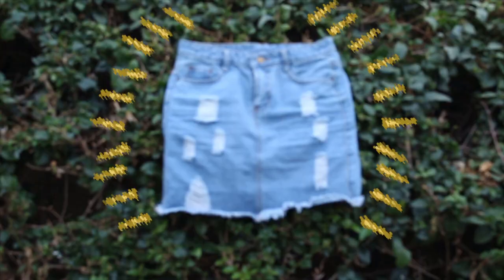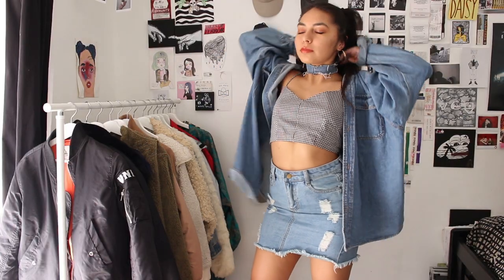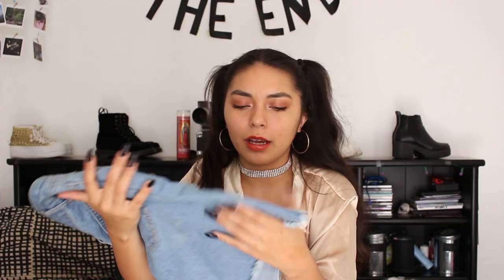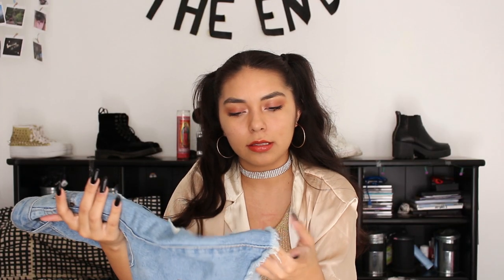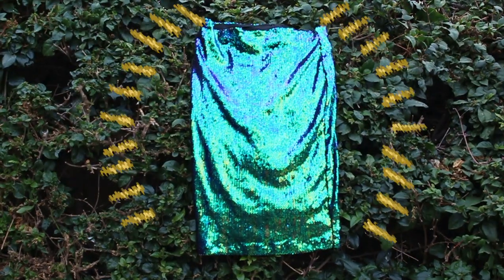The next thing I have is this denim skirt, which I've been wanting a denim skirt like this for a while. I've been trying to find one at the thrift store but I can never find one that fits me. It goes with a lot of stuff. The holes are great too — perfect placement, not in any scandalous places. It's very cute, I love it.